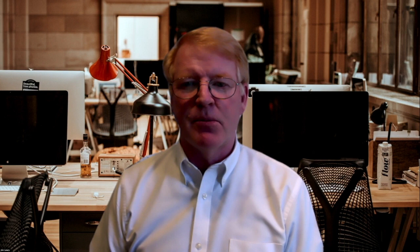Our website is modeltraintechnology.com. If you forget that, you can type 'model train lighting and animation' into your browser and you'll see us listed in the top four or five companies on Google. We really appreciate hearing from you, and we're excited to share what we've invented over the last 18 months. For the first part of this presentation we're going to be talking about light boards to light passenger cars and cabooses.